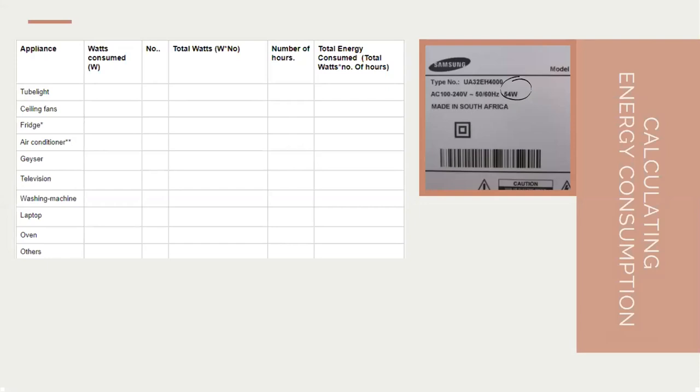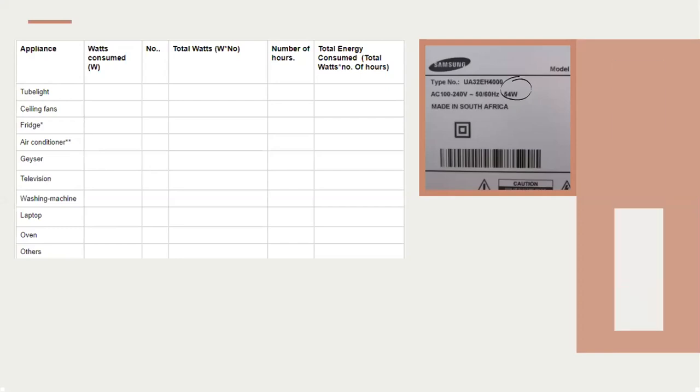For example, if our house has four tube lights, the total wattage consumed by those tube lights becomes watts times the number we have. The energy consumed by the tube lights is calculated by multiplying total watts by number of hours used. Number of hours has a specific meaning for fridges and air conditioners, which I'll cover later. This is the basic methodology, and to illustrate it more easily, I have prepared a dummy table.